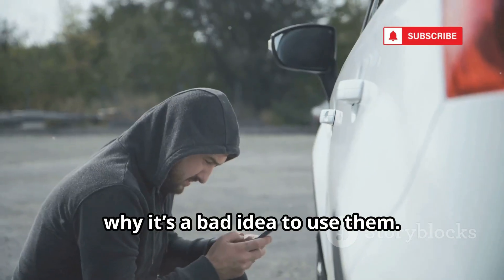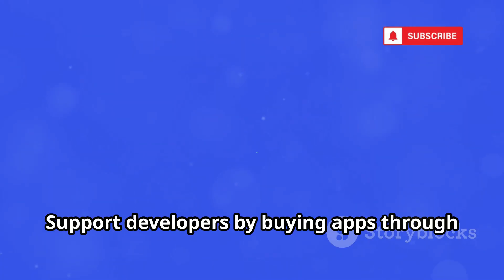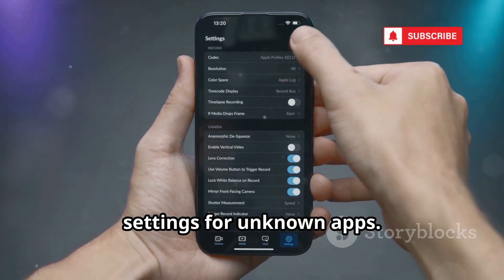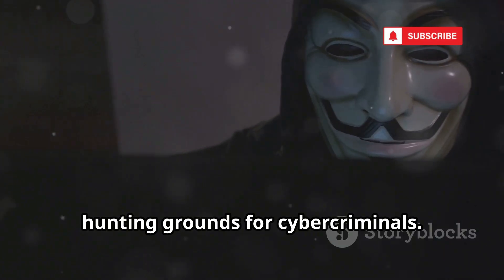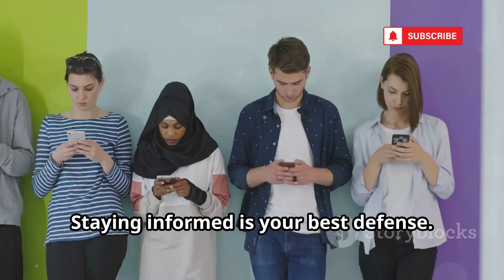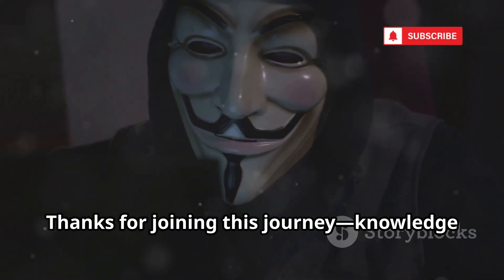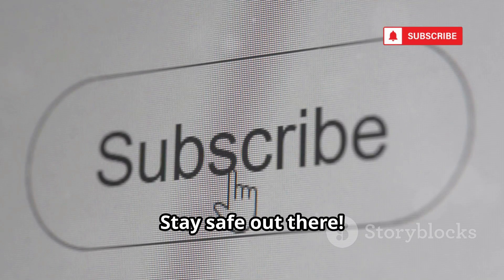We've seen how hackers crack apps and why it's a bad idea to use them. The risks to your data, privacy, and security just aren't worth it. Support developers by buying apps through official stores. Be skeptical of anything that seems too good to be true. Never disable your phone's security settings for unknown apps. Shady sites offering free downloads are hunting grounds for cyber criminals. Stick to official app stores for safety and peace of mind. Staying informed is your best defense. Cyber security is everyone's responsibility, not just for techies. Keep learning, stay curious, and protect yourself online. Thanks for joining this journey — knowledge is your best shield. If you want more tech and security stories, subscribe or follow for updates. Stay safe out there.